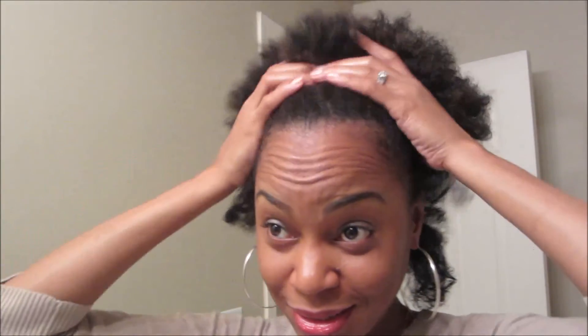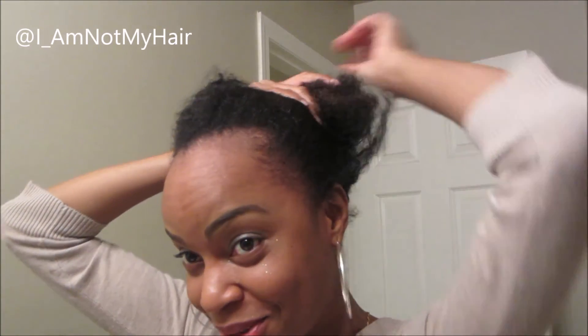So this is my hair after one year. I promised you guys that I would give you updates on a regular basis as to things that have worked for me and things that I will not be using again.